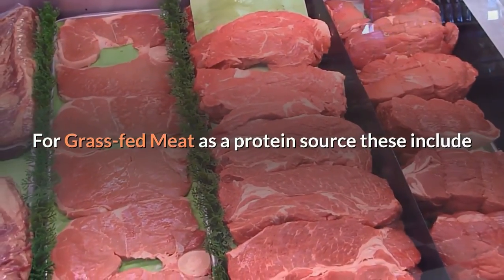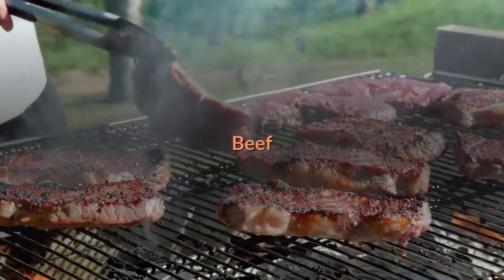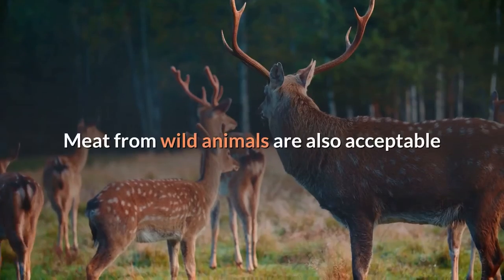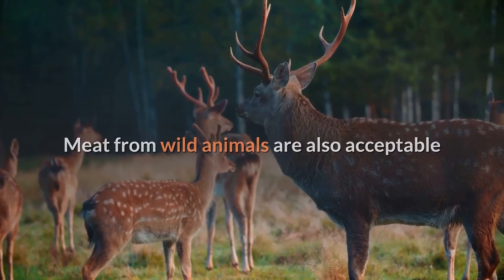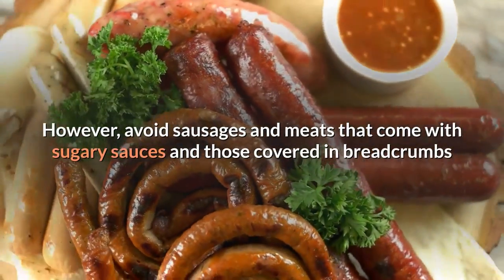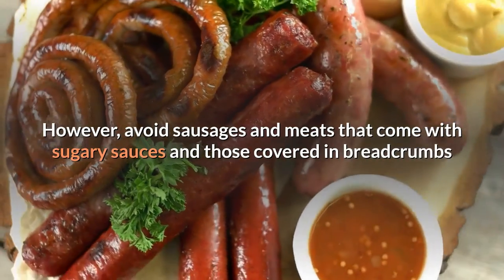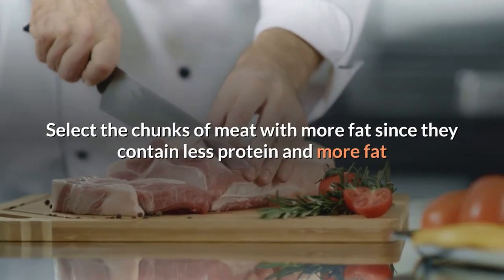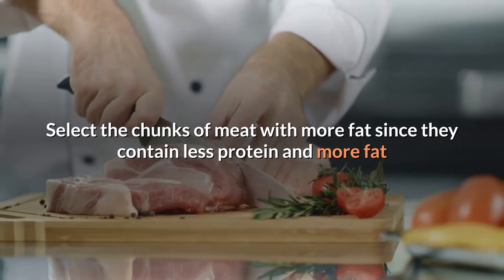For grass-fed meat as a protein source, these include beef, venison, goat, and lamb. Meat from wild animals is also acceptable. However, avoid sausages and meats that come with sugary sauces and those covered in breadcrumbs. Select chunks of meat with more fat, since they contain less protein and more fat.